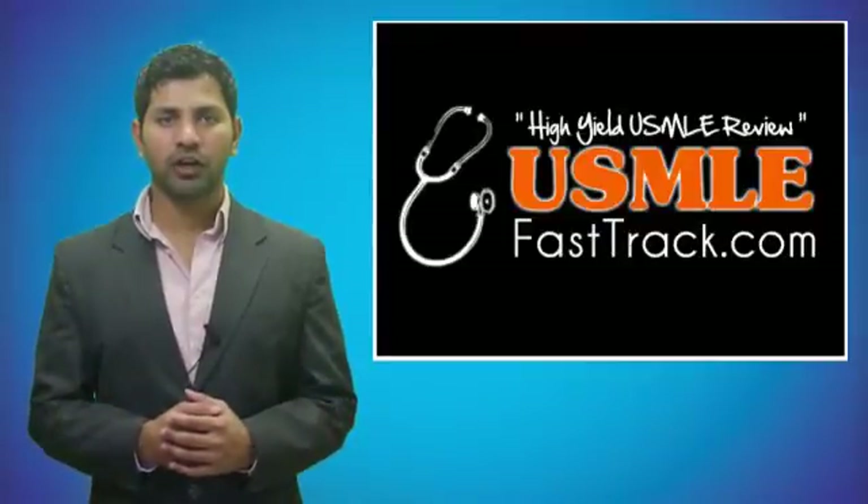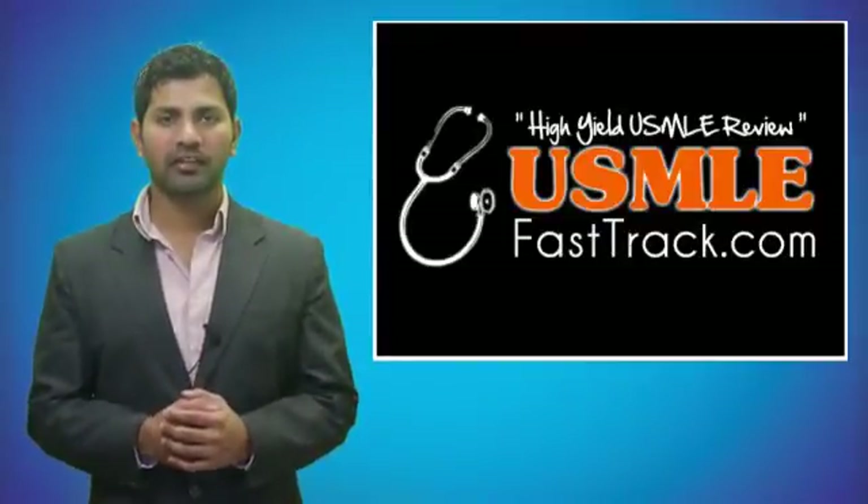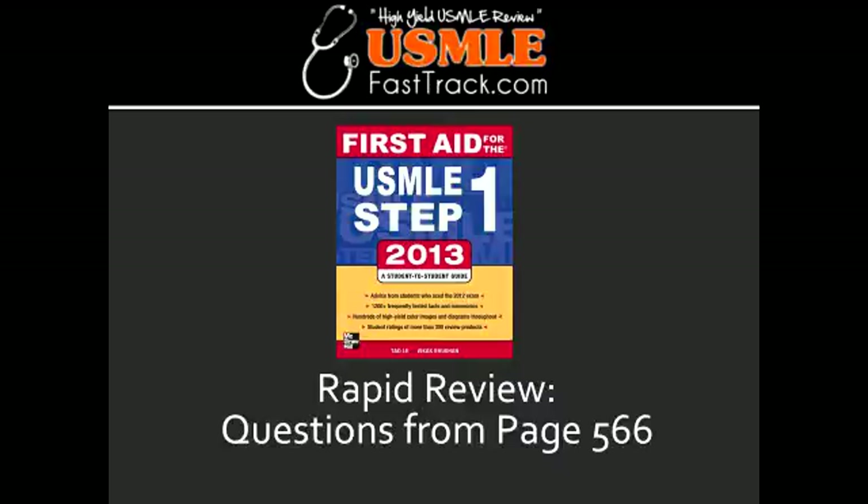Welcome to USMLEFastTrack.com. The section we're going to talk about today is from First Aid for the USMLE Step 1, 2013 edition, page 566, Rapid Review.